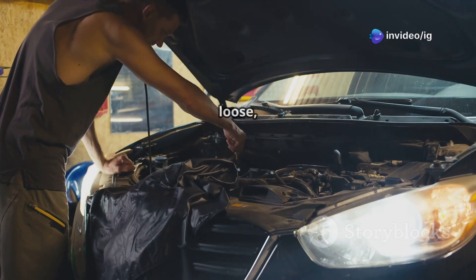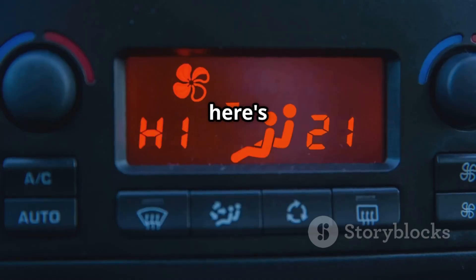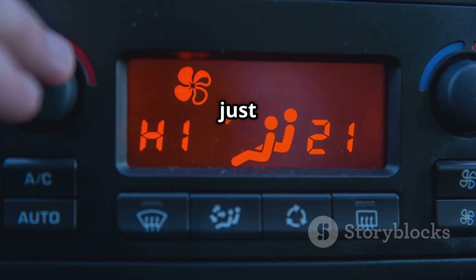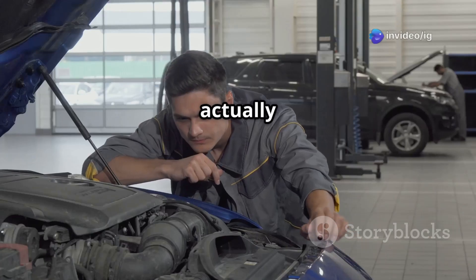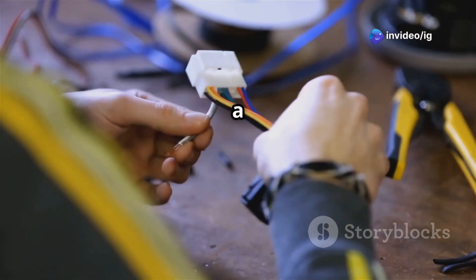It's important to check for any loose, disconnected, or corroded wiring that could cause those intermittent signals. Here's a quick tip: if your cooling fan just keeps running all the time, it could actually be due to a faulty ECT sensor or a wiring issue.